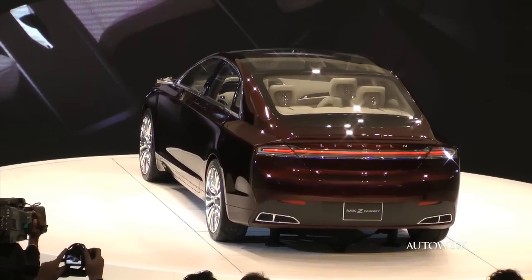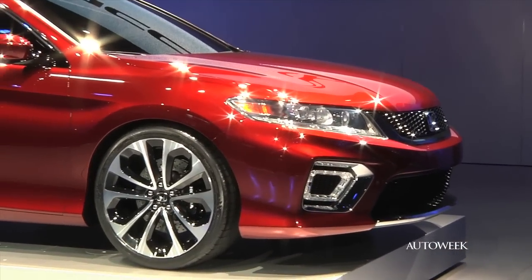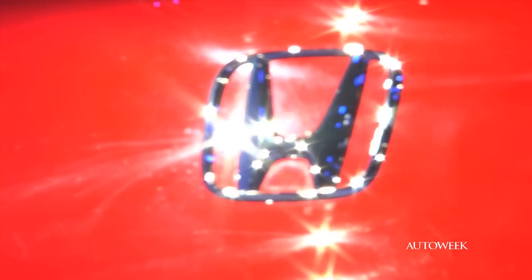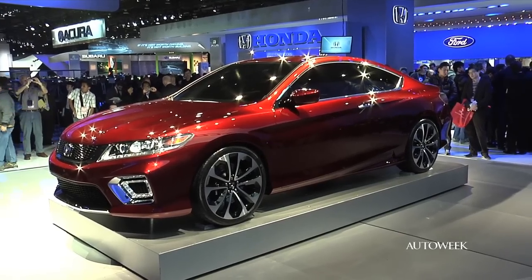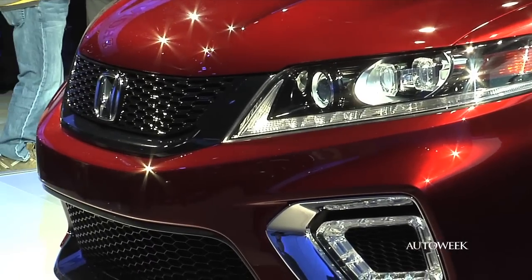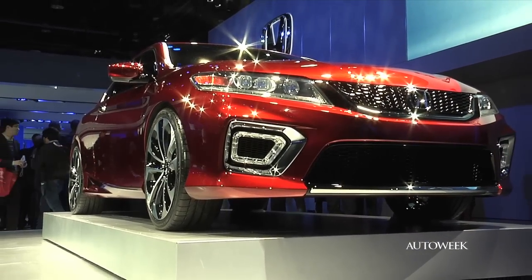The new MKZ goes on sale later this year. On the Honda stand, the Accord Coupe concept is a preview of an upcoming redesign for Honda's mainstay mid-sized car. In typical Honda fashion, there's a lot of the production car visible in this concept. Honda says the next-generation Accord sedan and Coupe will have the same amount of interior space even though the car will be slightly smaller overall. Under the hood will be a new four-cylinder engine with direct fuel injection making about 180 horsepower, mated to a continuously variable transmission as Honda looks to boost fuel economy ratings.